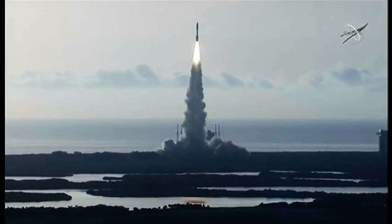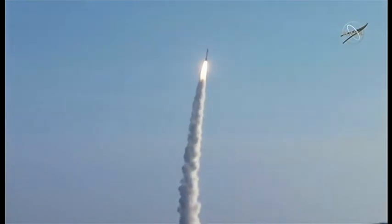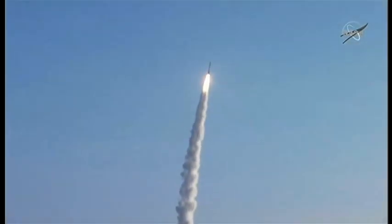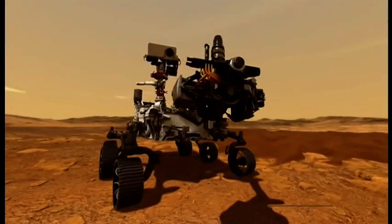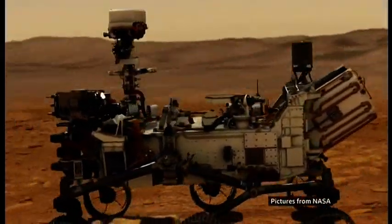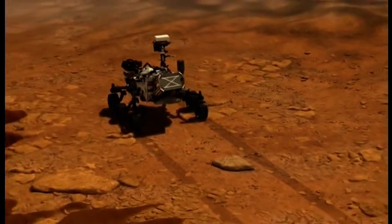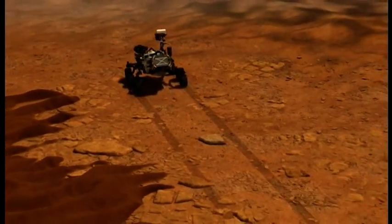That could finally answer the big question: was there ever life on Mars? The rover is called Perseverance, and it's going to a region that was once covered by a lake. We now know Mars had an enormous amount of water in its past.